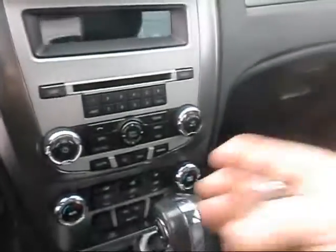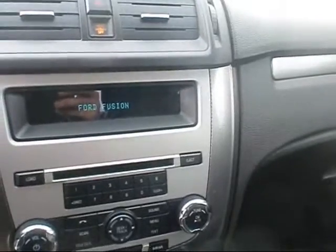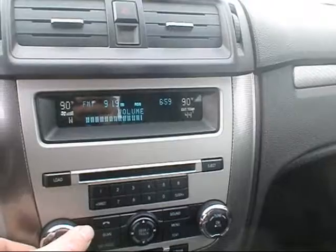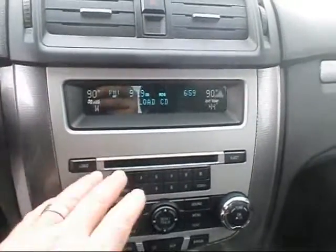There's a little extra storage up top. I'll give you a sample of the sound system — sounds pretty good. Of course it also has a CD player.